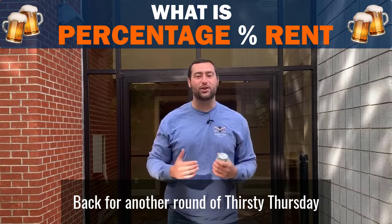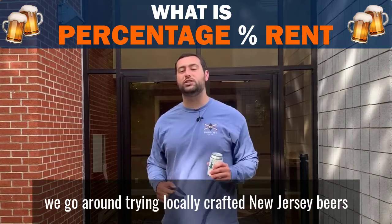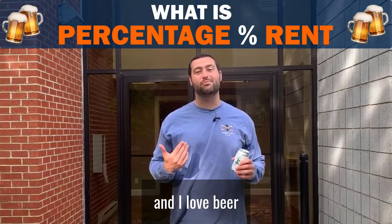Back for another round of Thirsty Thursday. For those of you that don't know what this is, we go around trying locally crafted New Jersey beers. But while we do that, we give you guys real estate knowledge. You guys are thirsty for real estate knowledge, and I love beer.